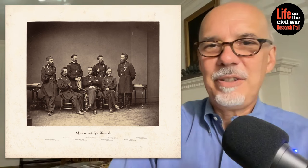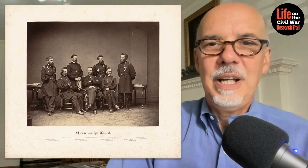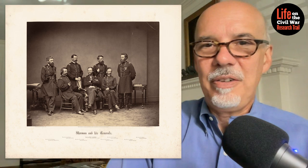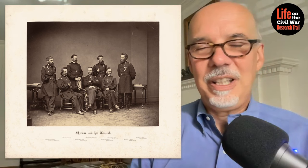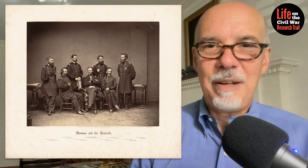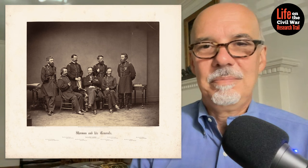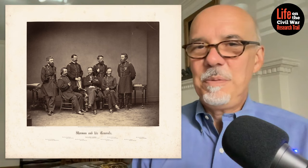Today we're going back to May of 1865. The Civil War is over, and in Washington, D.C., the Union armies are gathered for the historic Grand Review — the march through Washington where for two days the Eastern Army and the Western Army are showing off their stuff. Around this time, the generals of those armies are posing in Matthew Brady's studio for something of a last portrait while they're all grouped together.